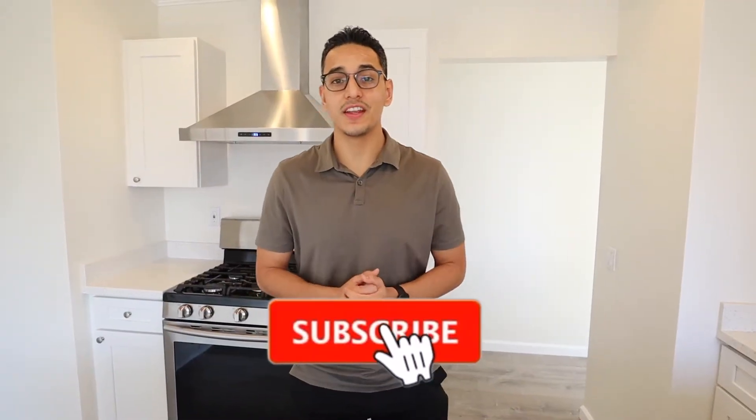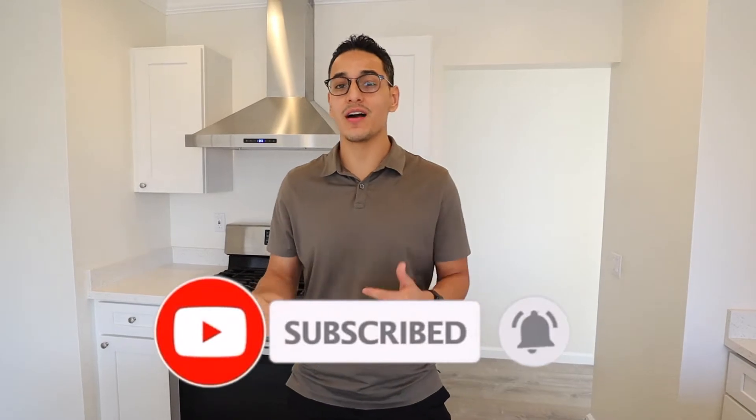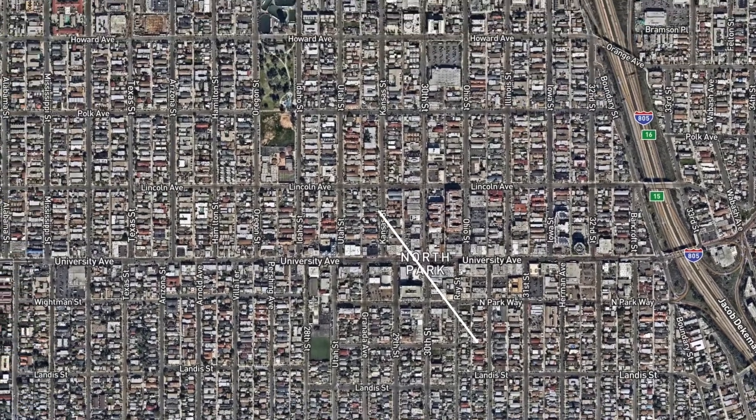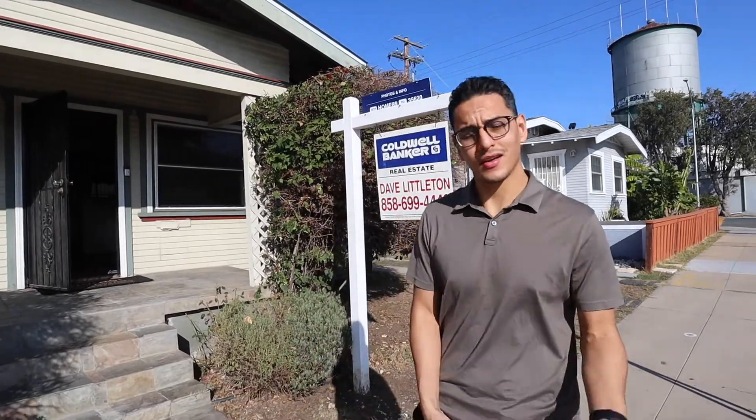If you're finding value in this video, please like, comment, and subscribe for more similar content. We're actually going to check out an older home here in North Park to give you an idea of what the prices are going for in this area. So come take a look.